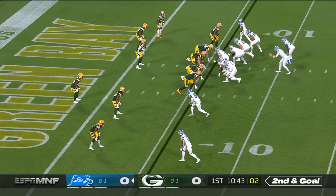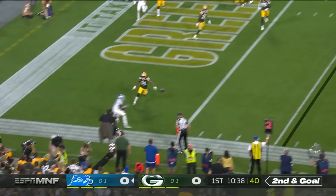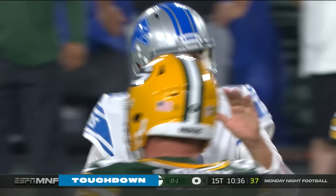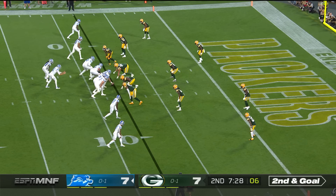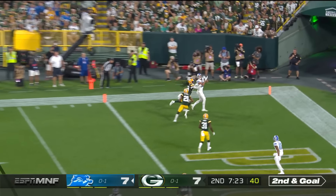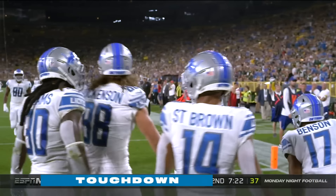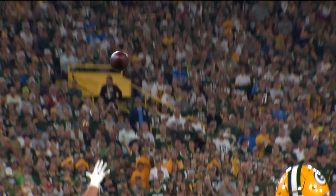Goff buys some time and throws down the sideline for Quentin Seafish — he's got it, working on Kevin King for 46 yards. Second and goal — good protection for Goff, now throwing end zone, it is caught for the touchdown. It's Seafish on the receiving end and the Lions draw first blood. On second and goal, Goff throwing end zone — it is caught. TJ Hawkinson — brilliant grab for the touchdown, and the Lions go back out in front.